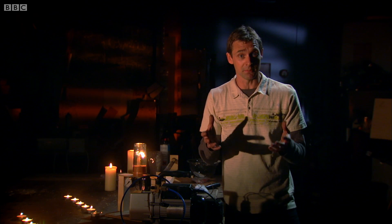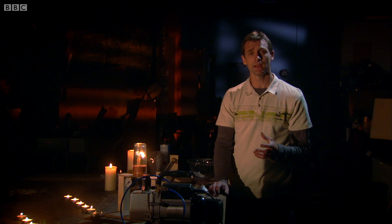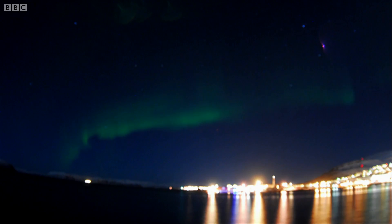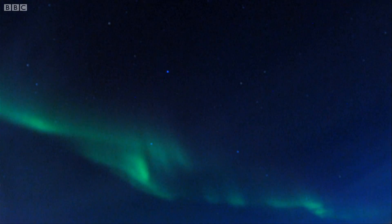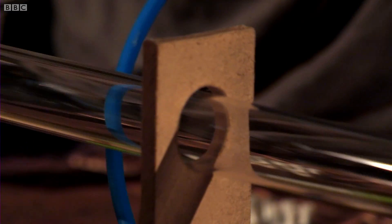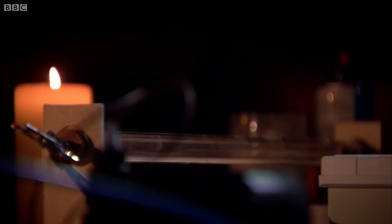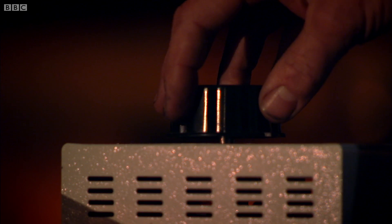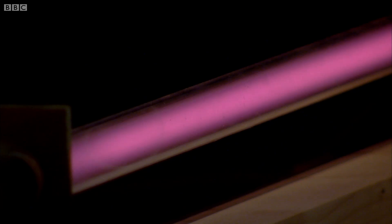In our energy efficient modern age we've moved towards lamps that operate from an entirely different phenomenon. Fluorescent lights work a bit like the northern lights, where electrical energy gives the sky an eerie glow. I'm pumping the air out of this tube to recreate the upper atmosphere. A blast of a few thousand volts should make that low pressure air produce an almost magical effect.